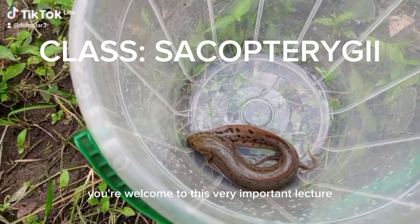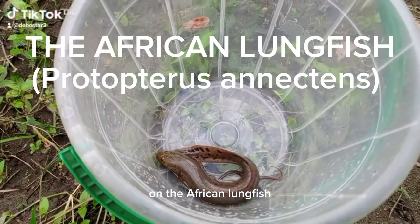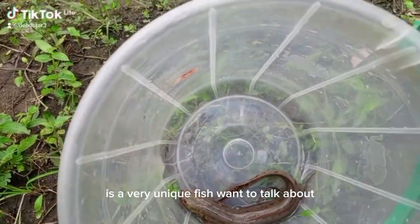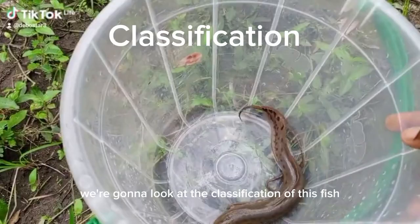Hello viewers, you're welcome to this very important lecture on the African lungfish, Protopterus annectens. Protopterus annectens is a very unique fish we want to talk about. In today's lecture, we're going to look at the classification of this fish.